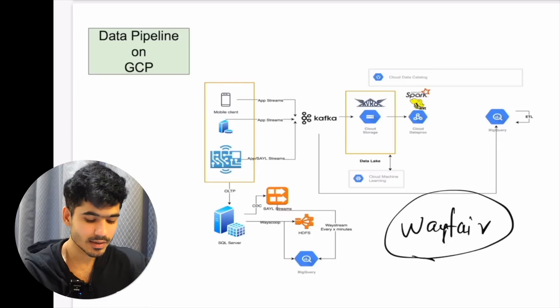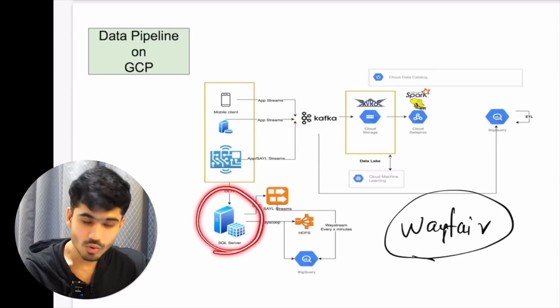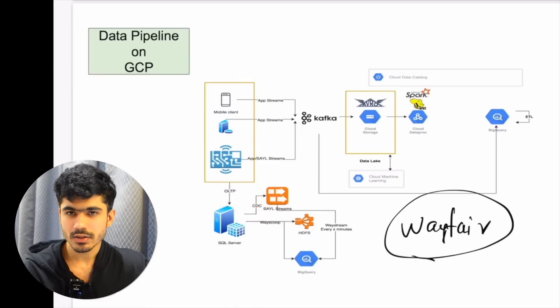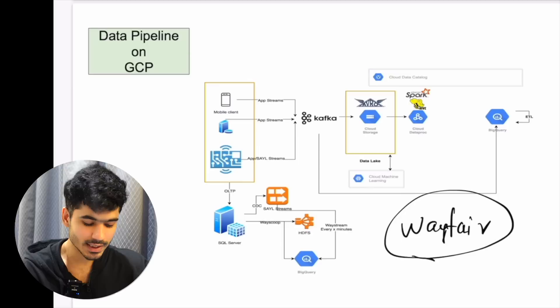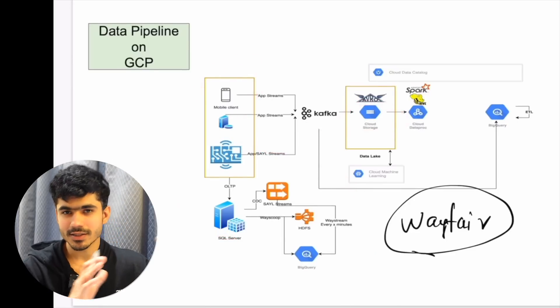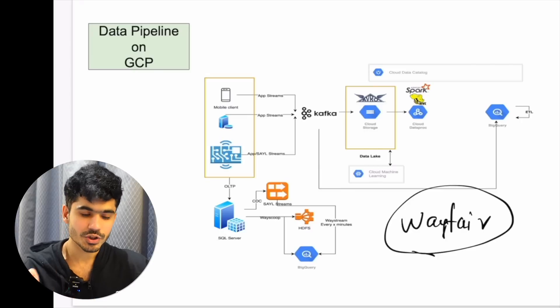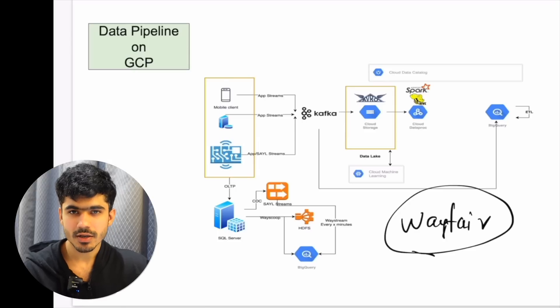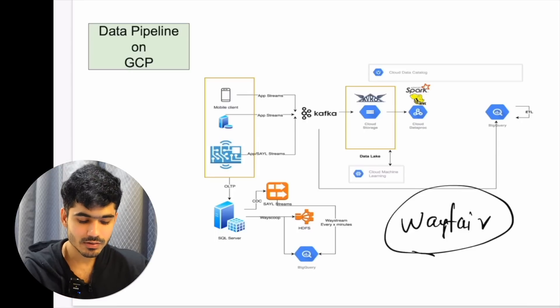They also had an old OLTP system using MySQL Server on the on-premise data center. What we did is create a CDC pipeline — Change Data Capture — so whenever any changes happen on the database side, we automatically capture all of those changes and directly store them onto GCP cloud storage, which is like the S3 bucket equivalent in GCP. Once you have the data in the right format, the challenge becomes much more manageable because you have your raw data stored as-is.